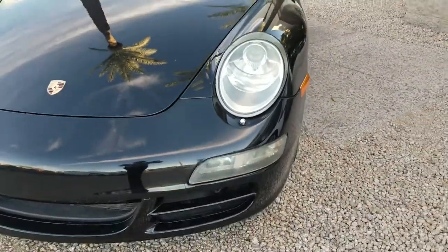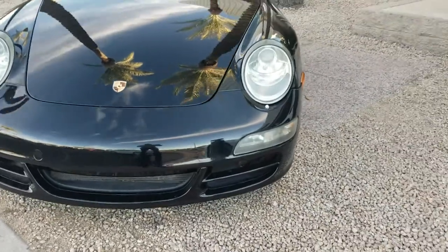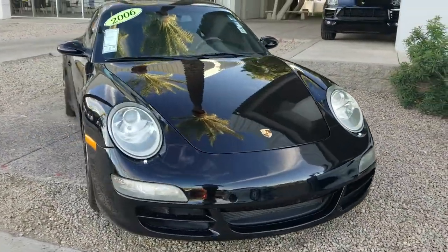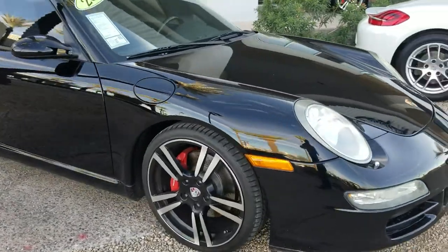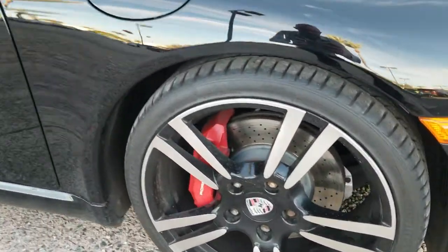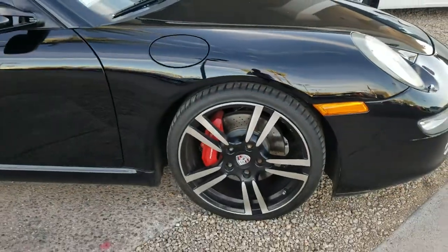A little bit of fogginess on the driver's light here, but it's a 12-year-old vehicle. It is still a beautiful 911 Carrera S. This car is a timeless classic. Front tires — very nice tread. I'd say closer to 80% tread life left.